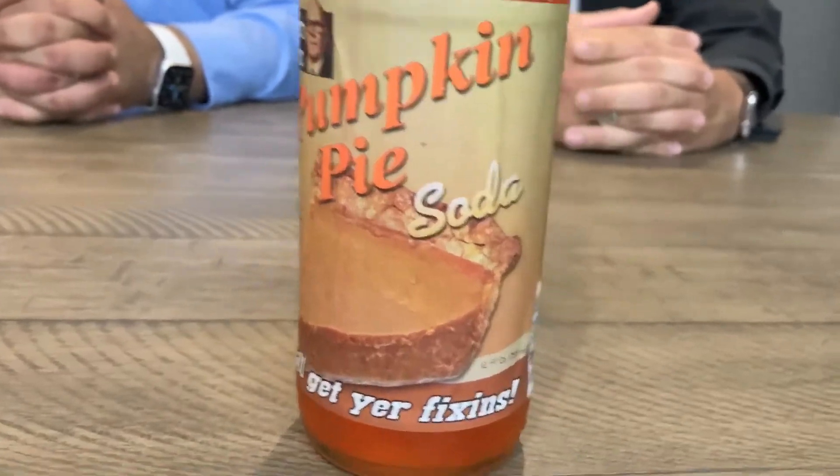Oh no — it's pumpkin pie soda. This is pumpkin pie in liquid form. God help us. I smell the cinnamon. That's pumpkin. A little spice. A whole bunch of girls in big fuzzy boots and fuzzy vests just perked up in our general direction because they think pumpkin spice is back.